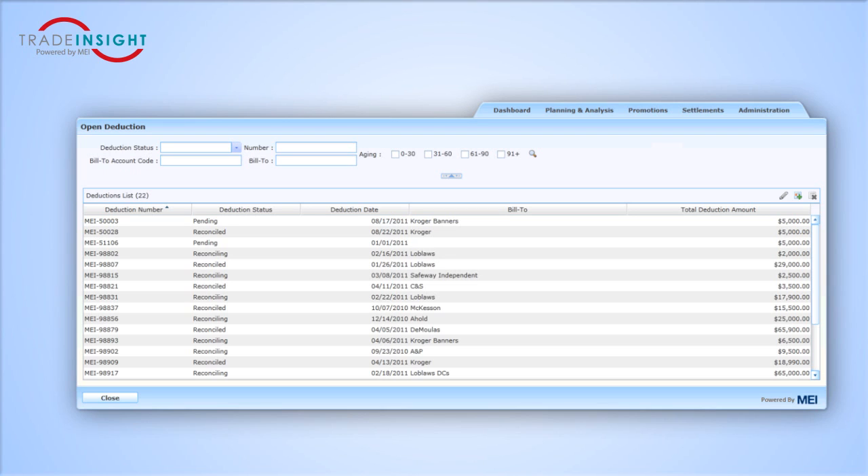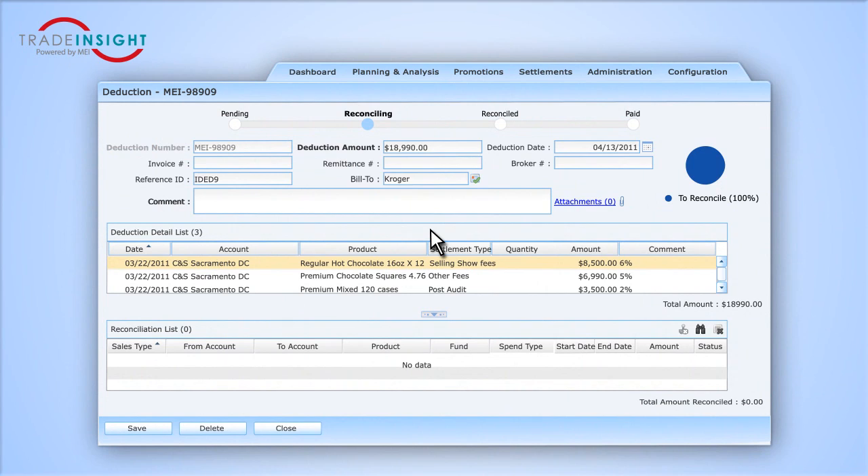You have the capability of searching for the deduction you want to reconcile. In this case, I search for all the outstanding deductions from Kroger. To reconcile your deductions, you simply double-click on it, and it takes you to the reconciliation screen.